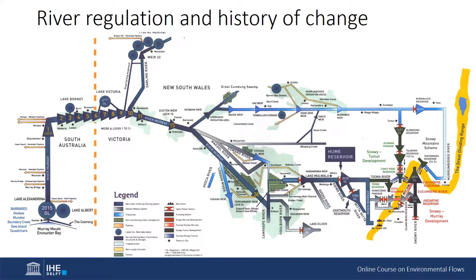The two major regulating structures were the Hume Dam, completed in the 1930s, and the Dartmouth Dam, completed in the 1970s. Both aimed at drought-proofing the basin and allowing for a stable supply of water for domestic and irrigation purposes. Although land use change and river regulation aided in securing food and water for the basin, impacts on the natural environment were significant, and by the 1980s it was clear that current water management at a basin scale was not sustainable.